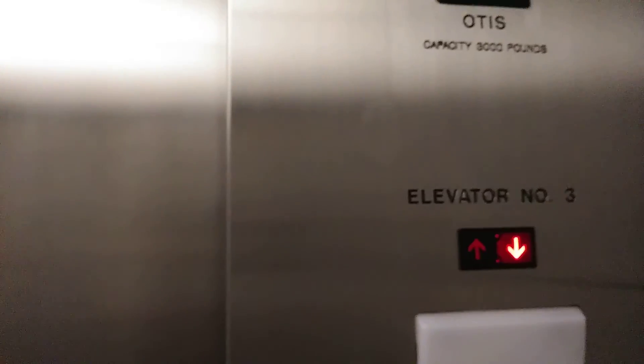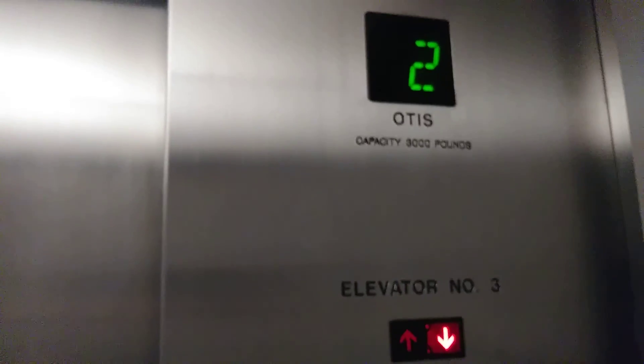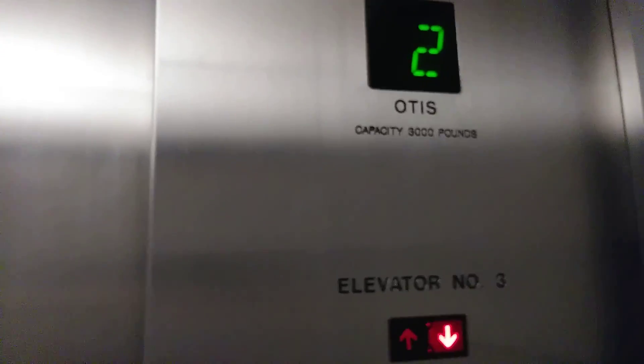They're probably both the same, we're not going to ride both. This one has red — this is a red down arrow. The other one has green. Go to five.